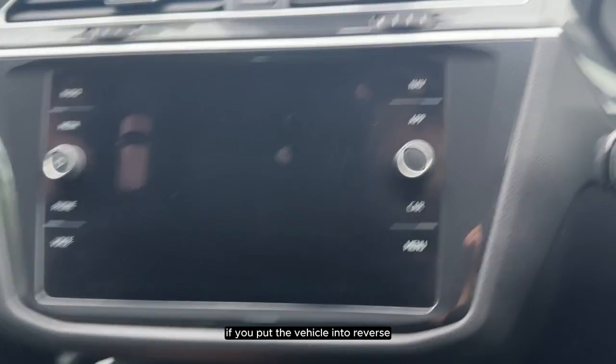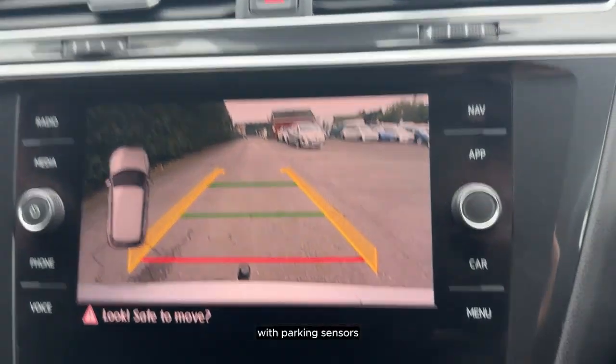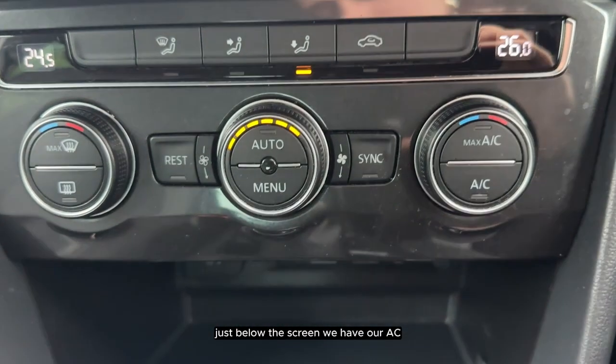If you put the vehicle into reverse, we can see that it comes with a parking camera with parking sensors. Just below the screen we have our AC.